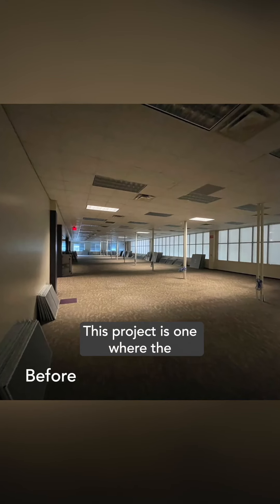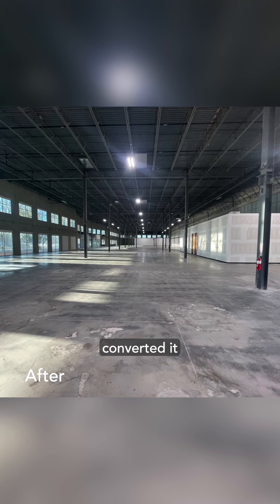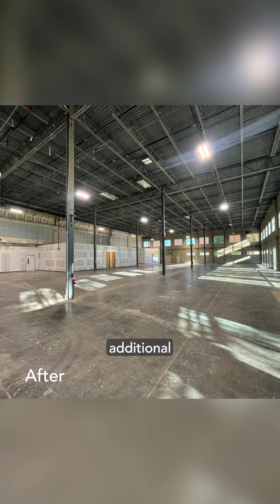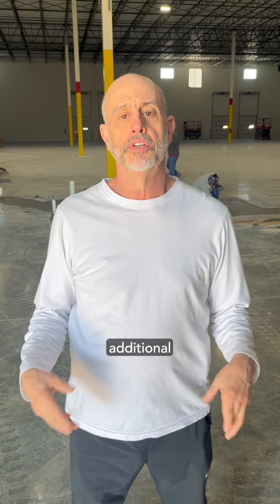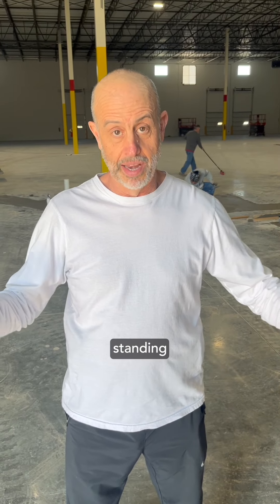This project is one where the owner bought the adjacent building and the parking lot and converted it from office to warehouse, which gave him hundreds of additional parking spaces. So we took the additional parking spaces and had this building constructed — the one I'm standing in right here.